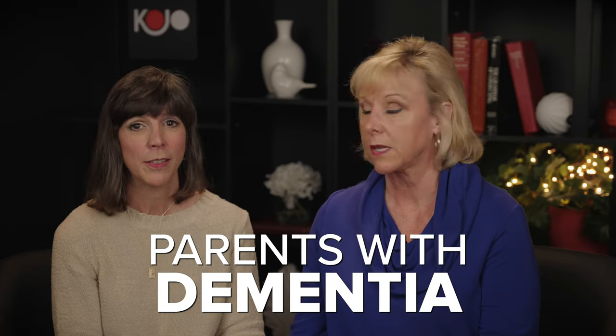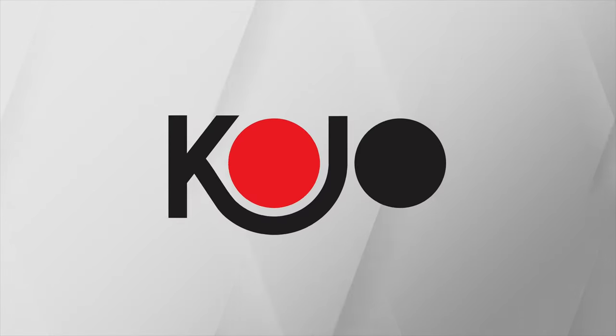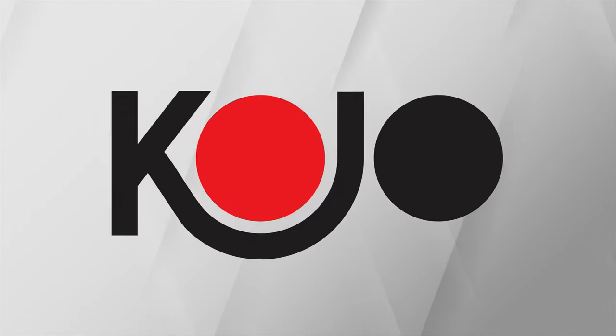Today we're going to talk about the quality of life for both your parents and you. Welcome to the channel. I'm Jo and we're here with my sister Jackie, continuing our conversation about caring for aging parents who have dementia.